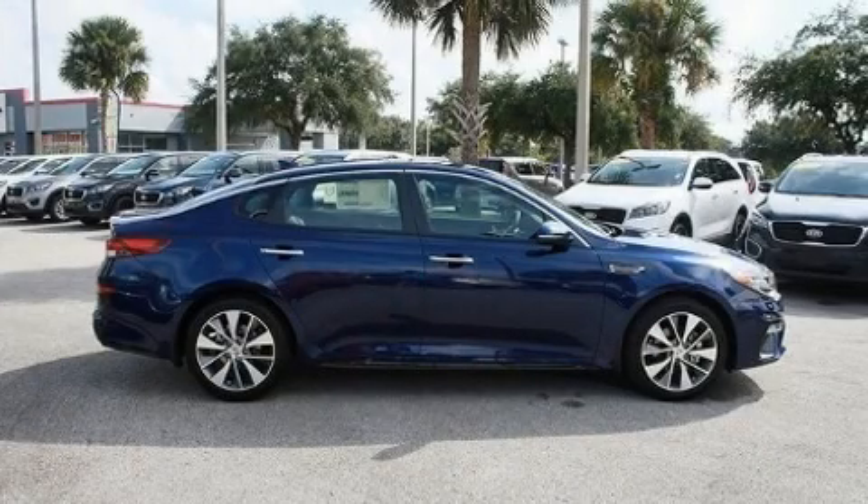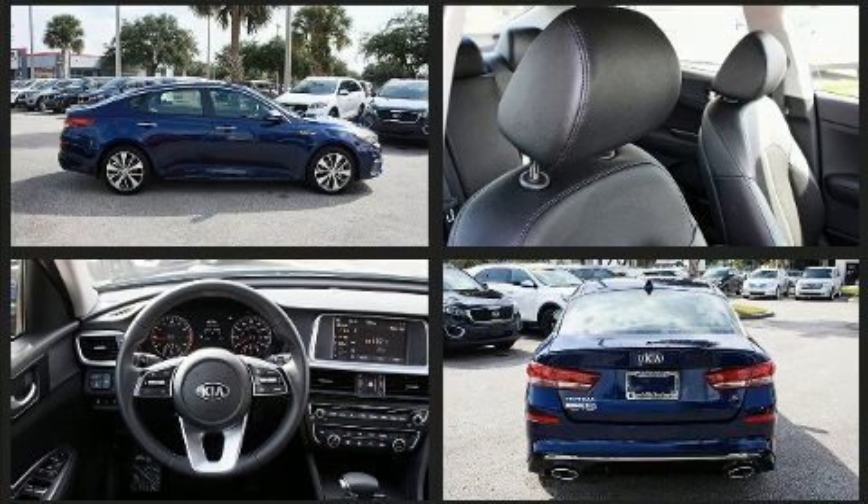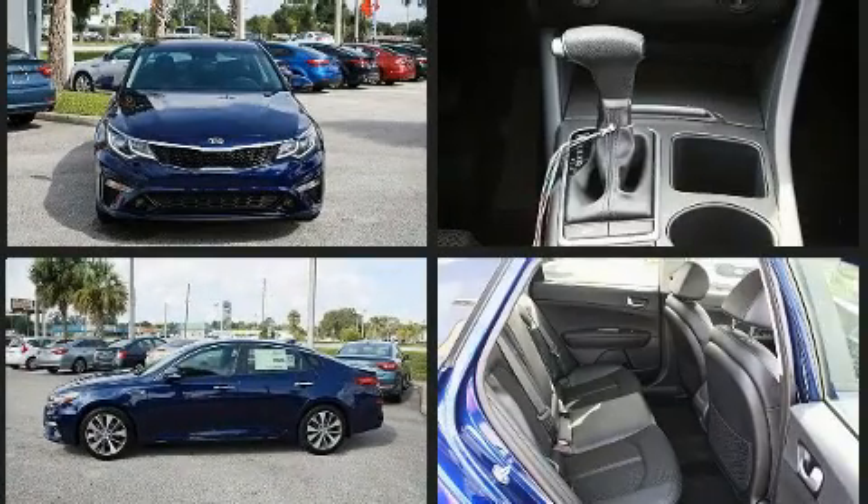Get excited about the 2019 Kia Optima. This four-door, five-passenger sedan is waiting for you to take home. It features a front-wheel drive platform, an automatic transmission, and a 2.4 liter four-cylinder engine.